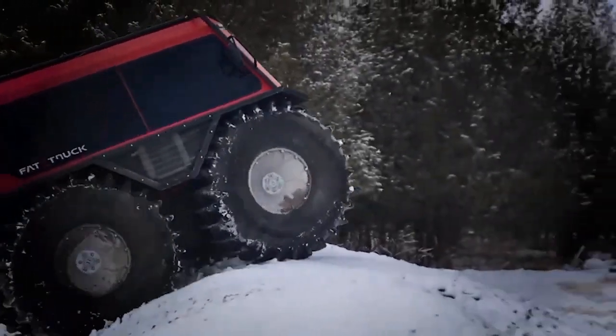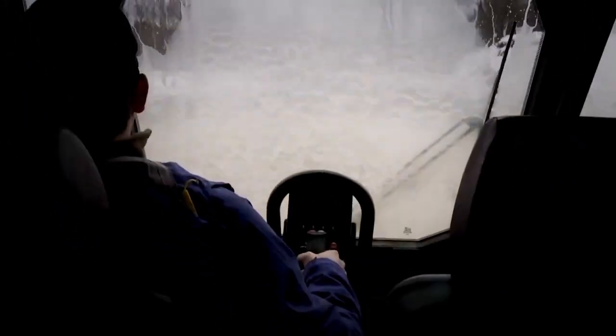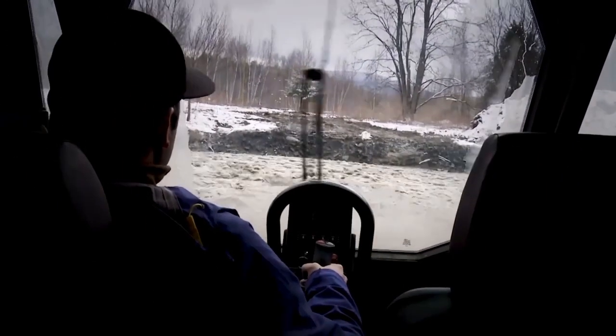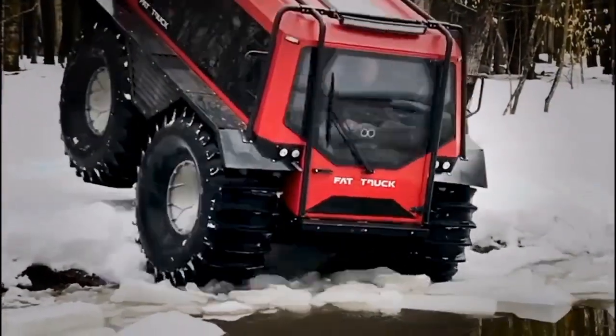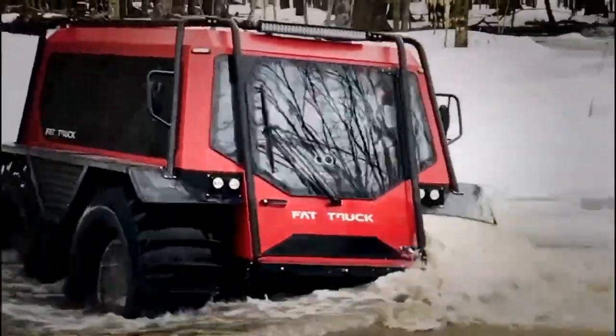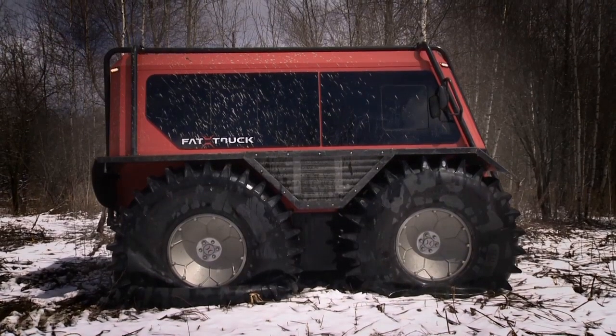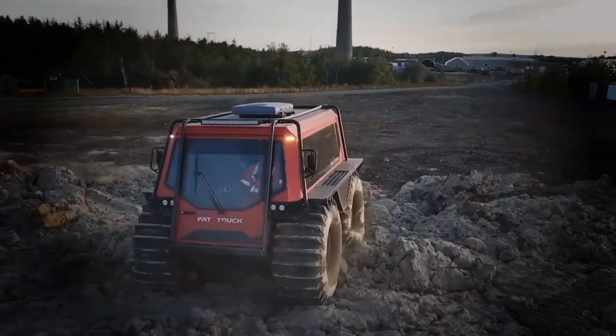The Fat Truck 2.8C also provides one of the best operator experiences, with its proportional joystick drive and the biggest cab space on the market. Drivers have an intuitive dash display and the ability to change the vehicle mode depending on the terrain. It also maintains maximum safety, with automatic safety brakes, controlled noise levels and ROPS certification.